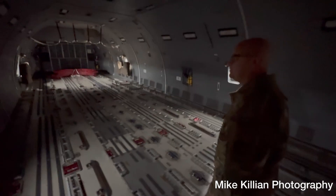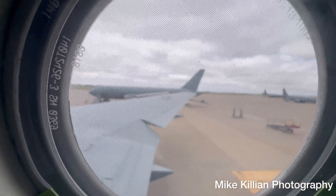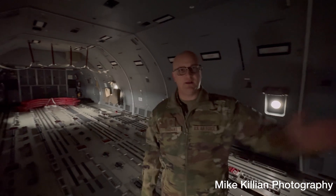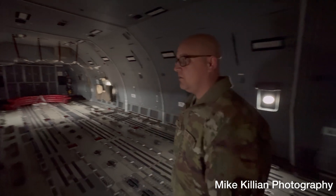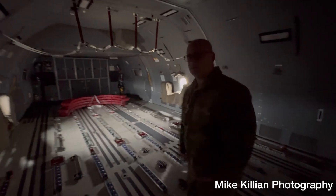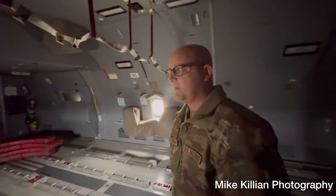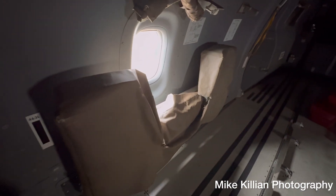Just more of the cargo compartment as we move backward — lots of connections and spaces where we can roll on whatever configuration fits the mission. Whether that's hauling cargo, doing air refueling, hauling passengers, or bringing pallets of seats to move troops. One of our big missions is aeromedical evacuation — back here we can haul patients along with nurses, air crew, and medical staff.